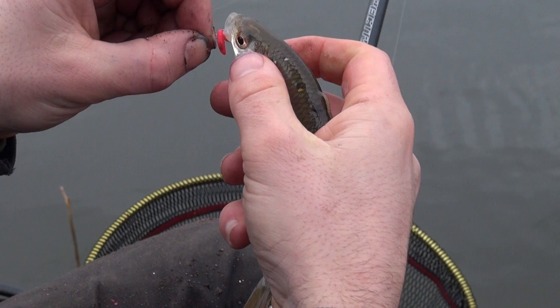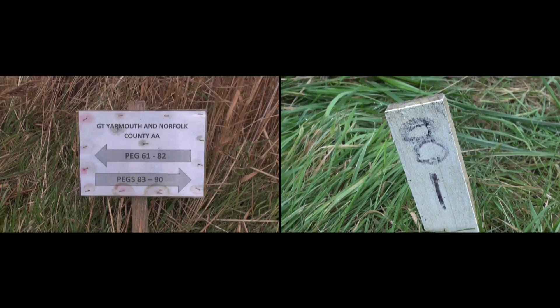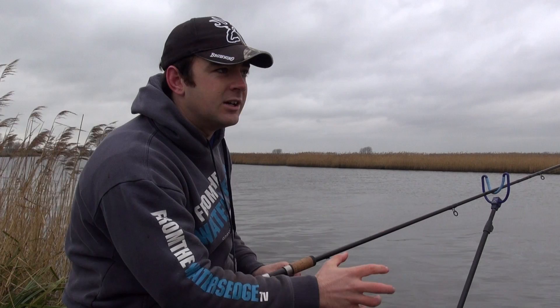We've been fishing for about 20 or 30 minutes. I've had a few roach already — I reckon I've probably had one touching 10 or 12 ounces, so it's a great start. We're in peg 81, which is in the concrete bridge area. I've got the bouche arms to my left, so we're fishing just upstream of that, and at the moment we've got the last bit of the ebb tide, so my tide is going from left to right.